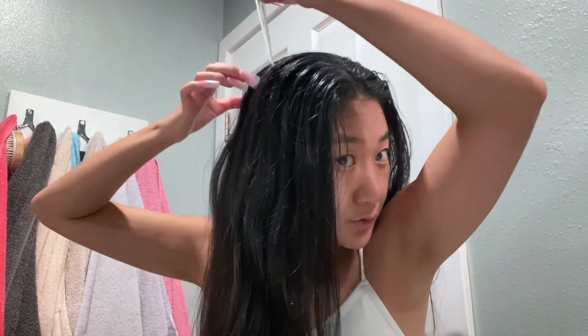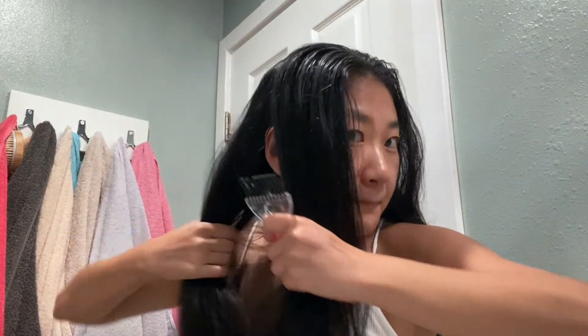Work through each section of hair so it really gets onto it — it's a little thinner in consistency compared to coconut oil, so you want to section off your hair like you would when dyeing it.